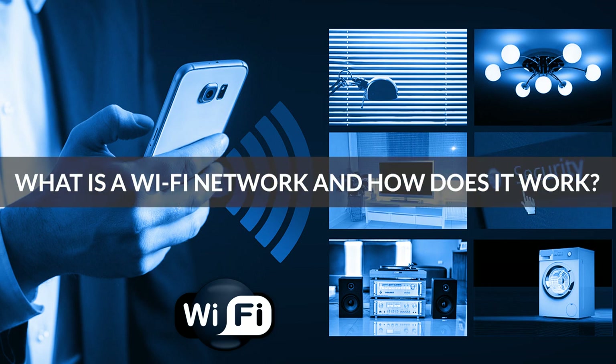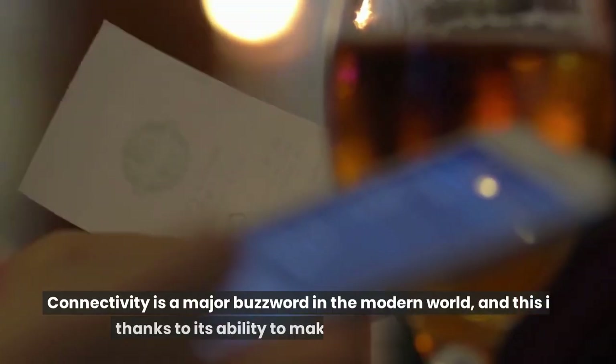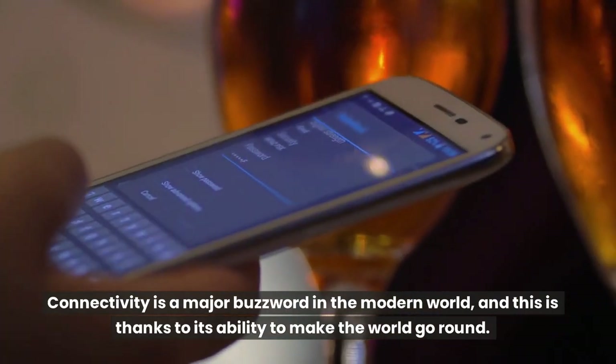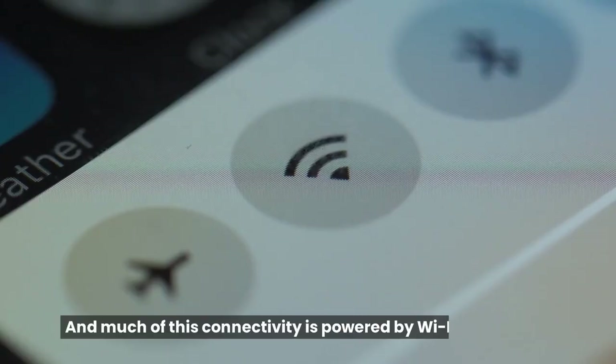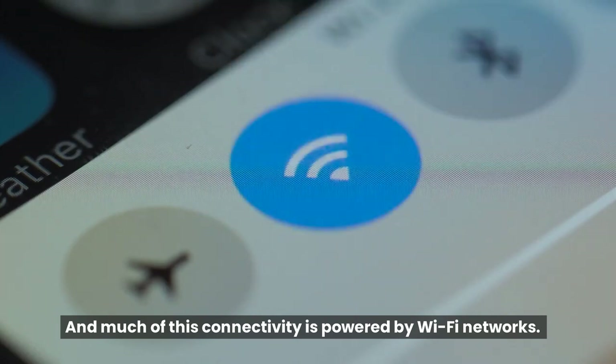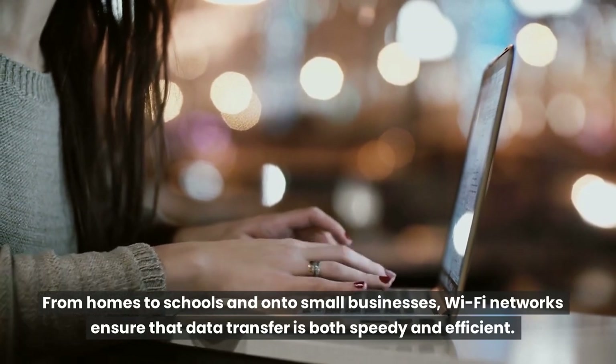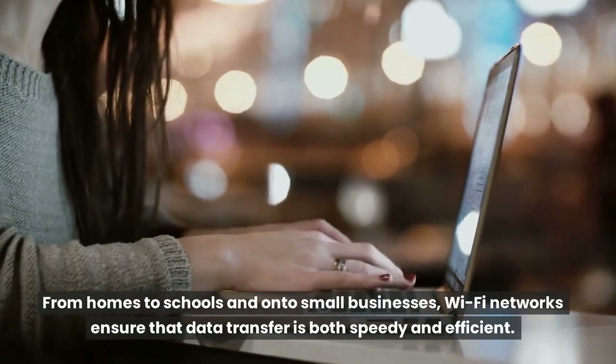What is a Wi-Fi network and how does it work? Connectivity is a major buzzword in the modern world, and this is thanks to its ability to make the world go round. Much of this connectivity is powered by Wi-Fi networks. From homes to schools and on to small businesses, Wi-Fi networks ensure that data transfer is both speedy and efficient.